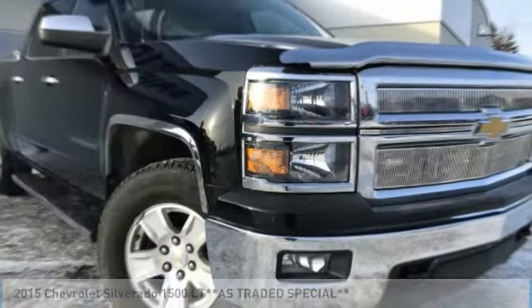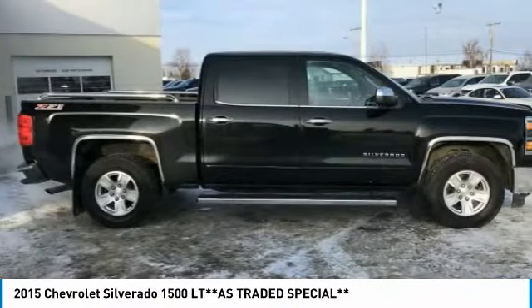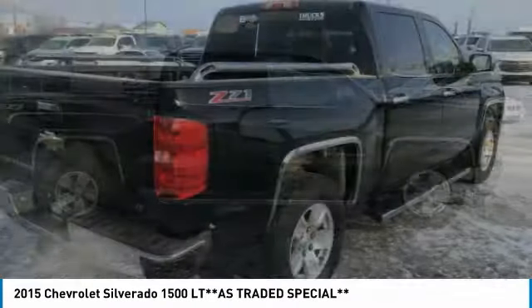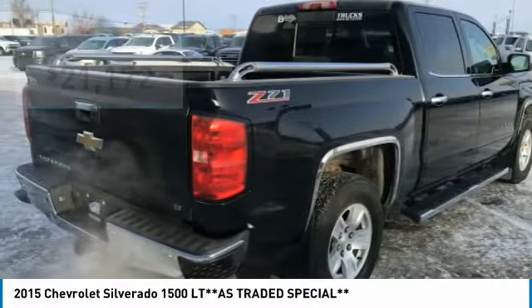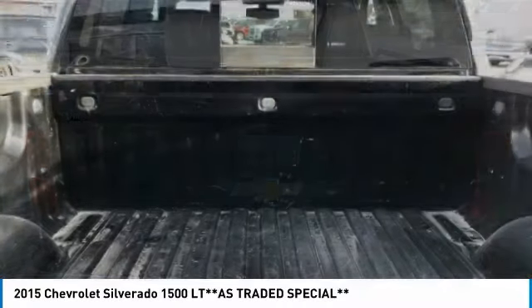The 2015 Silverado 1500 — the Chevy Silverado 1500 has the lowest cost of ownership of any full-size pickup and is priced below $25,000. Here are some of this vehicle's great options.